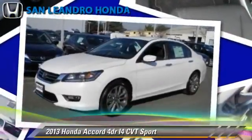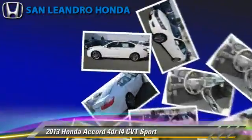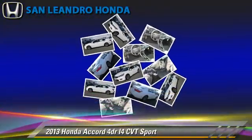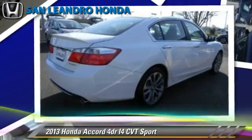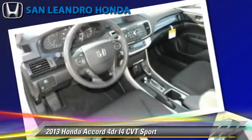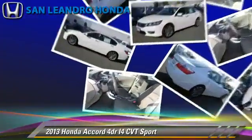Powered by a 2.4-liter, four-cylinder engine with a continuously variable transmission, this vehicle gets up to 35 miles per gallon. This Honda features a CD player, keyless entry, and rear spoiler.